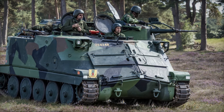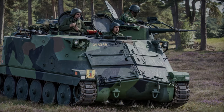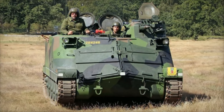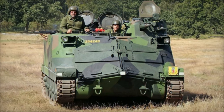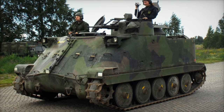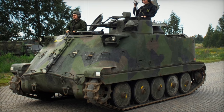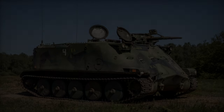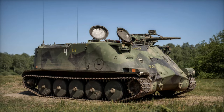The PBV-302s will significantly improve Ukraine's ability to move infantry safely and efficiently across the battlefield, ensuring higher operational mobility. These armored vehicles will be vital in high-risk areas where the safety of personnel is paramount. The track design and armor of the PBV-302 will also provide much-needed protection during troop transport in hostile environments.